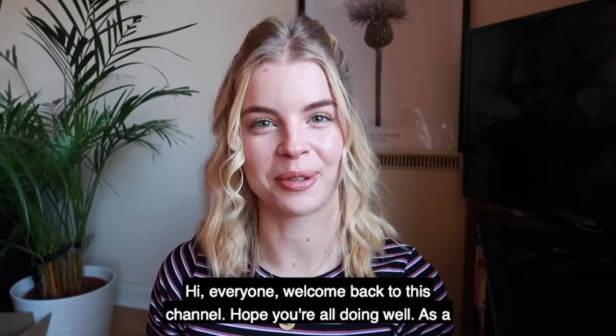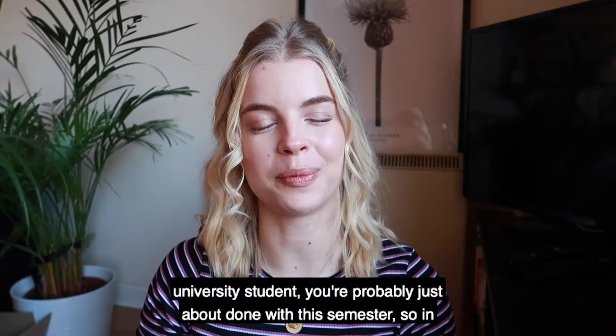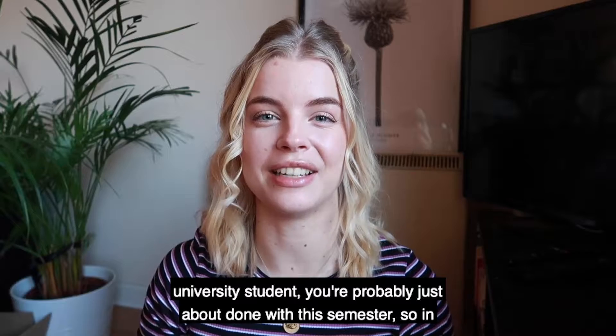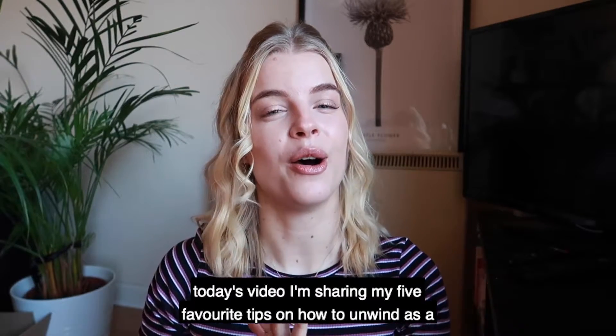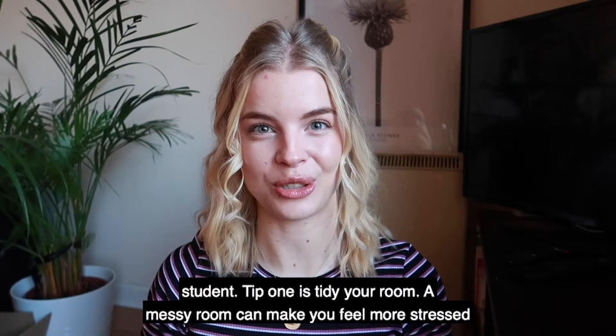Hi everyone, welcome back to this channel. Hope you're all doing well. As a university student, you're probably just about done with this semester. So in today's video, I'm sharing my five favourite tips on how to unwind as a student.